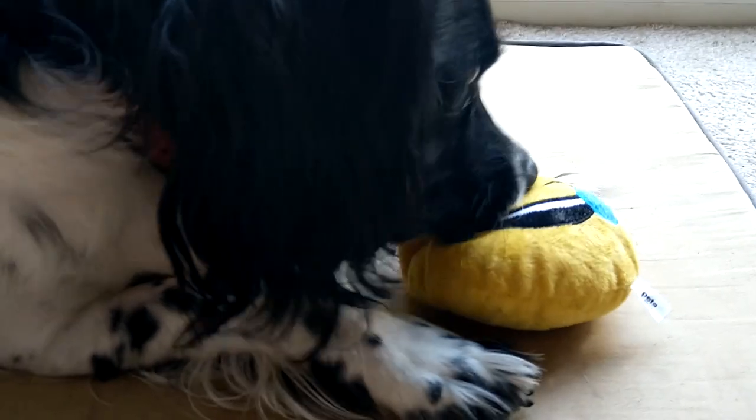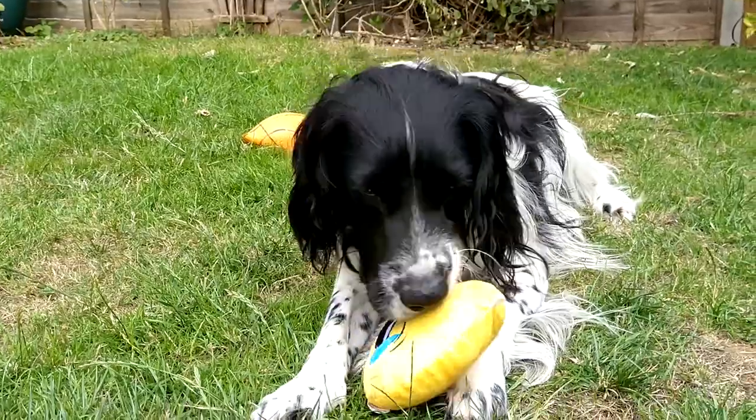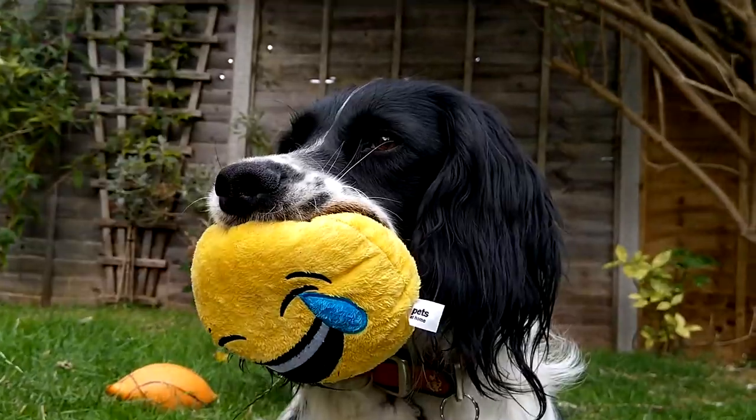After filming, I took Oscar's emoji friend inside and placed it in his doggy bed. Overall, Oscar rates this emoji dog toy 10 out of 10 — isn't that right Oscar?